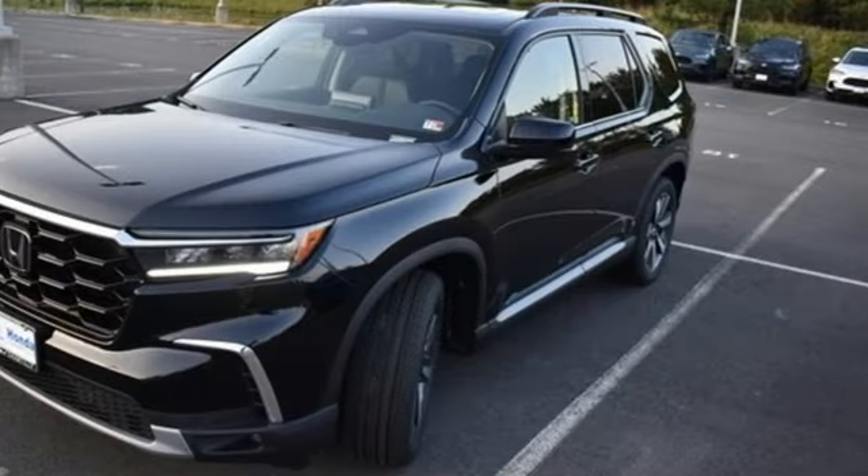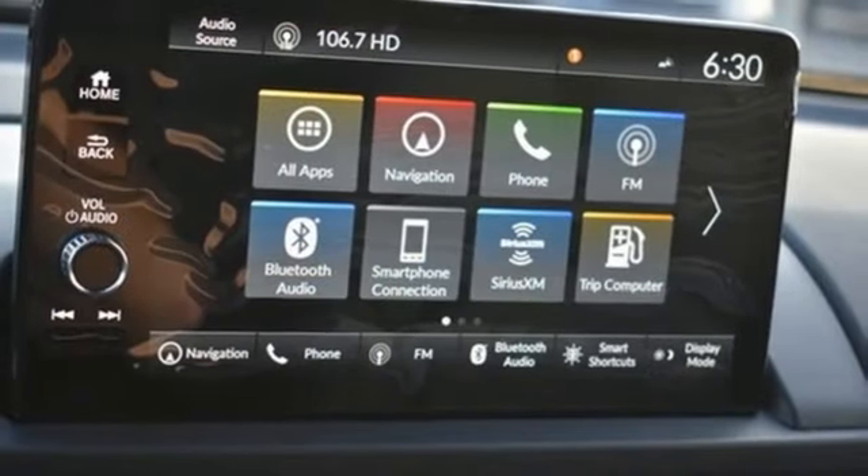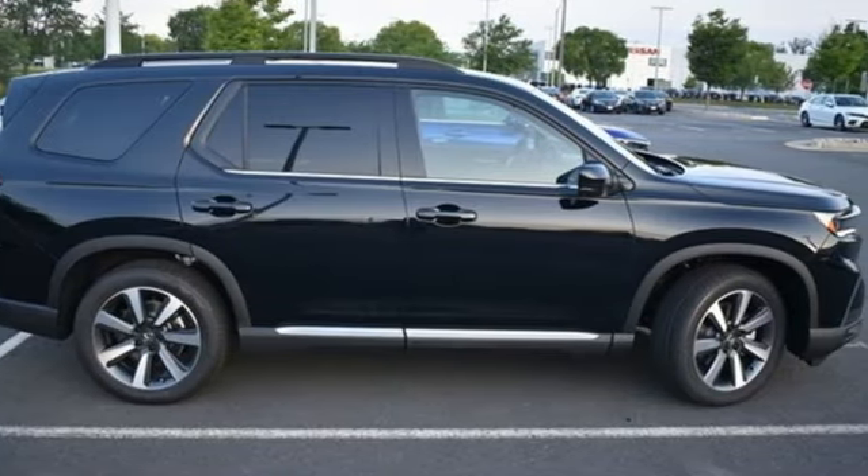Wi-Fi hotspot, external memory control, hands-free liftgate, memory exterior door mirror settings, and integrated navigation system with voice activation.